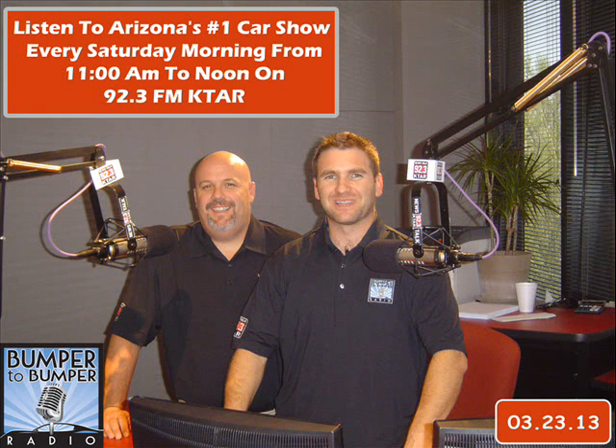Dead batteries never come at the opportune time — you put on your tux to go to a wedding and you get in the car and click. If you're a consumer and you want to open the hood and check your battery, you should be at a regular shop that's checking your battery every time you go in just to prevent that. But if you see bulging and it's two-plus years old, you've got one in your near future.